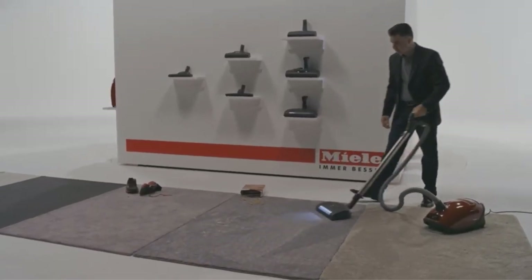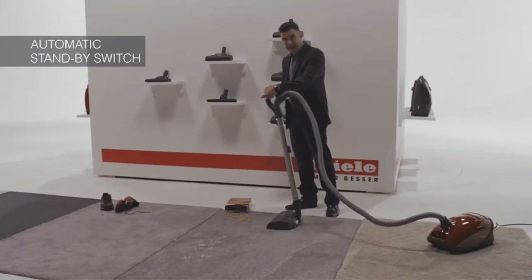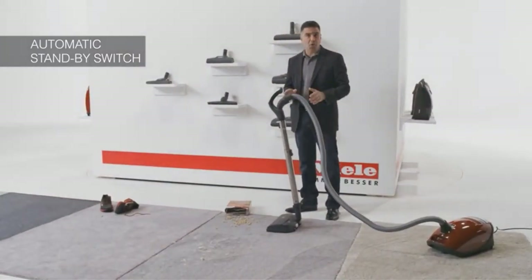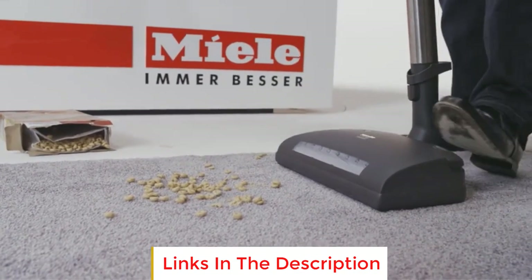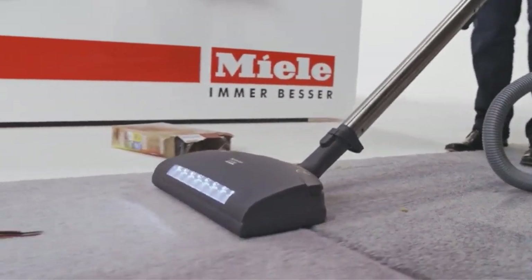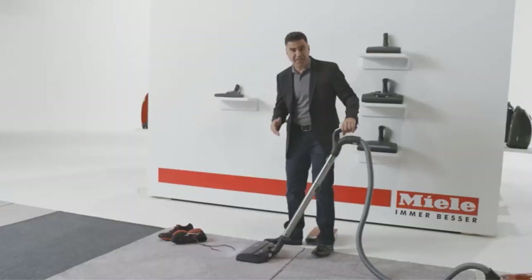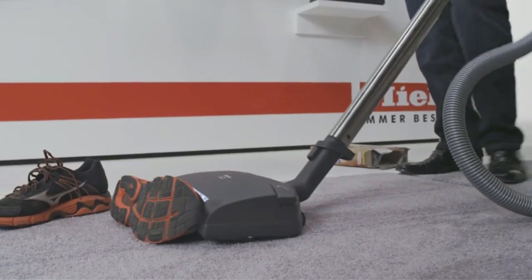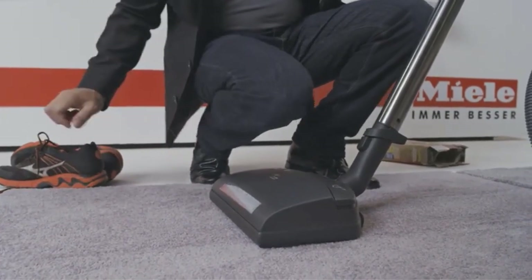The entry-level C3 Catfighter model comes with an air-driven turbo brush, which is sufficient for cleaning low to medium pile carpeting. However, you will want to purchase a powered floor head separately, or simply go for a pricier model that comes bundled with one, if you have a lot of thicker carpeting — like the C3 Cat and Dog, C3 Kona, or flagship C3 Brilliant. Unfortunately, this vacuum's hose is somewhat short, making it hard to clear debris from some hard-to-reach areas.